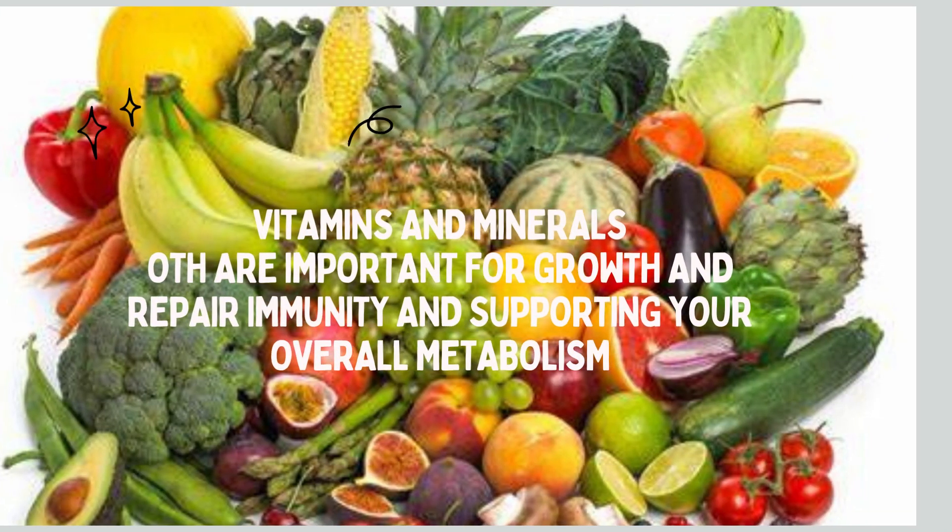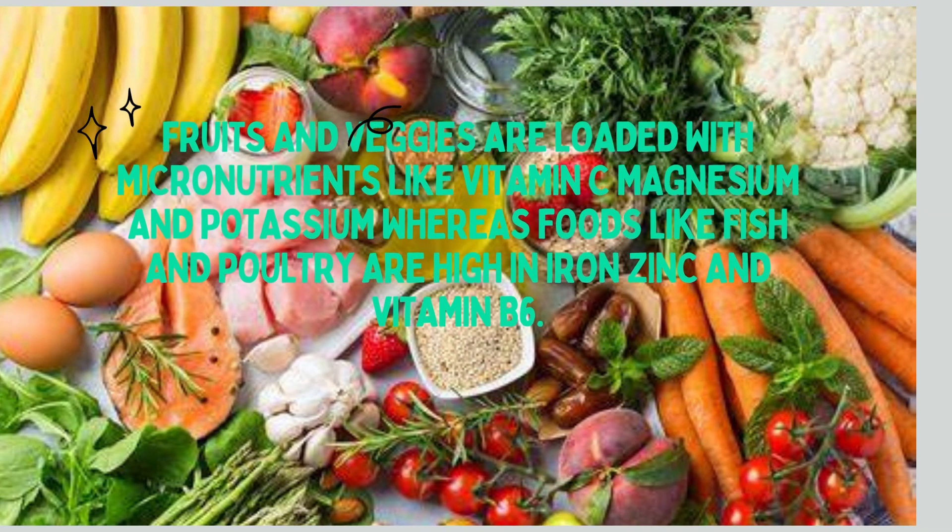Micronutrients, which are vitamins and minerals, are both important for growth and repair, immunity, and supporting your overall metabolism. Fruits and veggies are loaded with micronutrients like vitamin C, magnesium, and potassium, whereas foods like fish and poultry are high in iron, zinc, and vitamin B6.